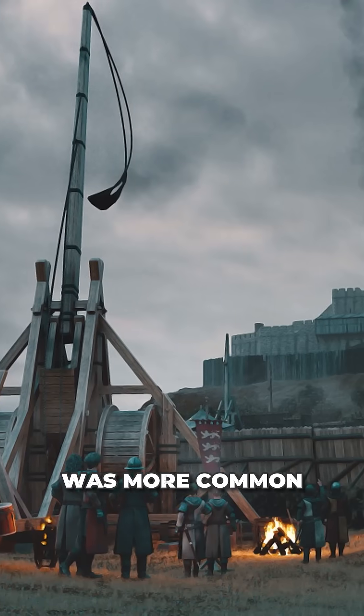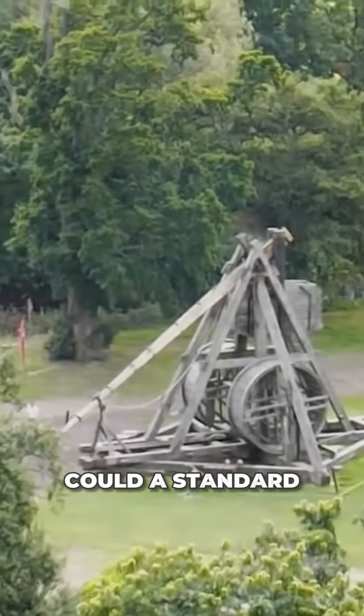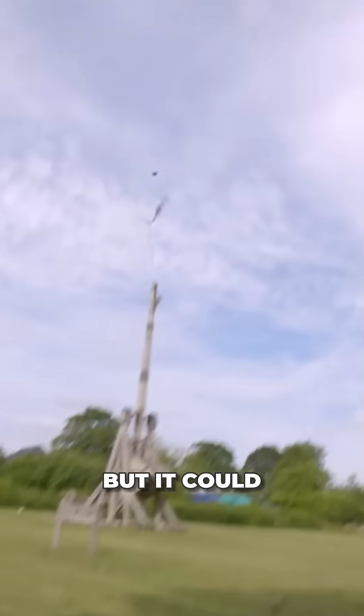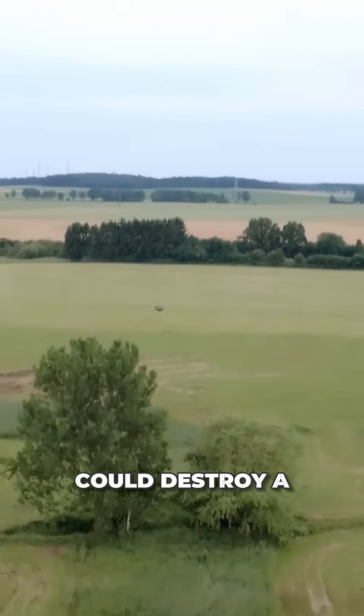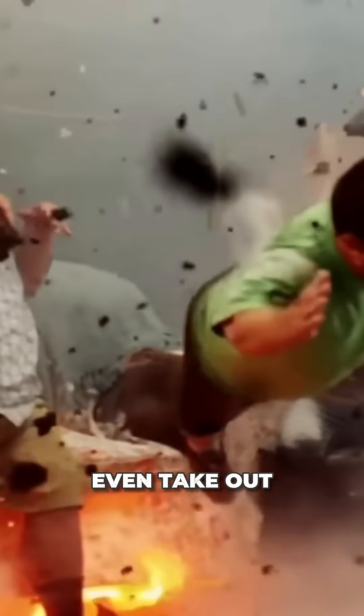The trebuchet, however, was more common in the Middle Ages and much more powerful. Could a standard trebuchet bring down a stone wall or a castle tower? Well, no, but it could damage the weaker parts of a castle. A single hit could destroy a battlement or a machicolation, weakening the castle's defenses. And with some luck, it might even take out a couple of enemies. Of course, its most common role was harassment and intimidation.